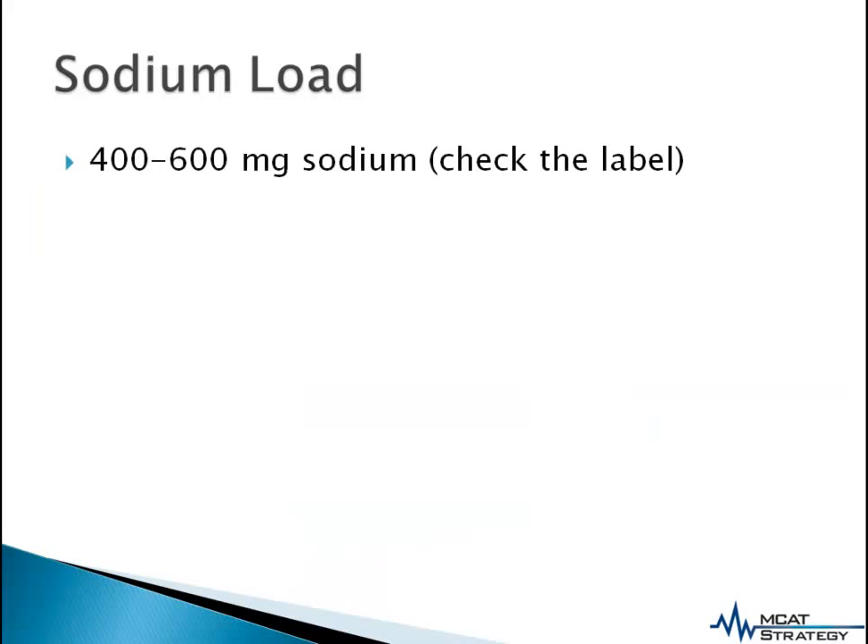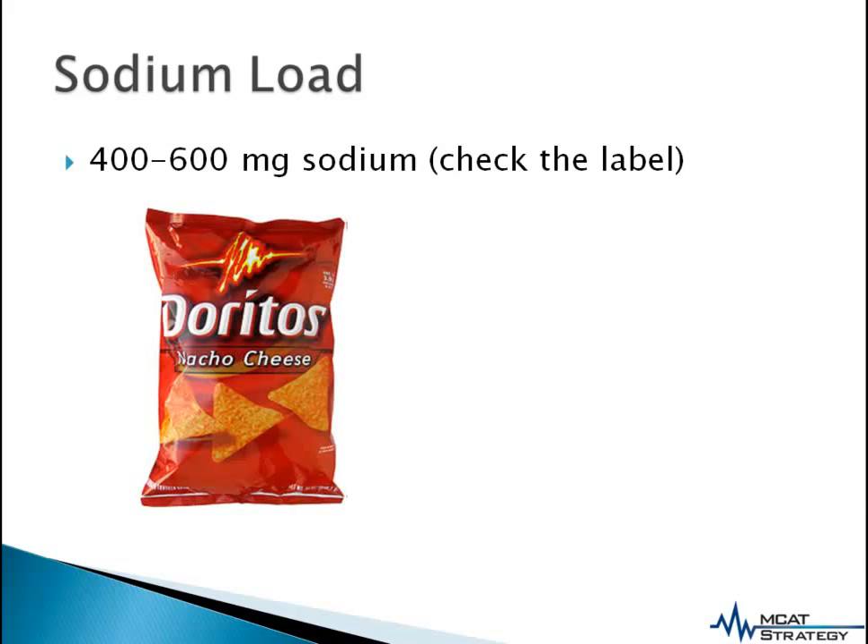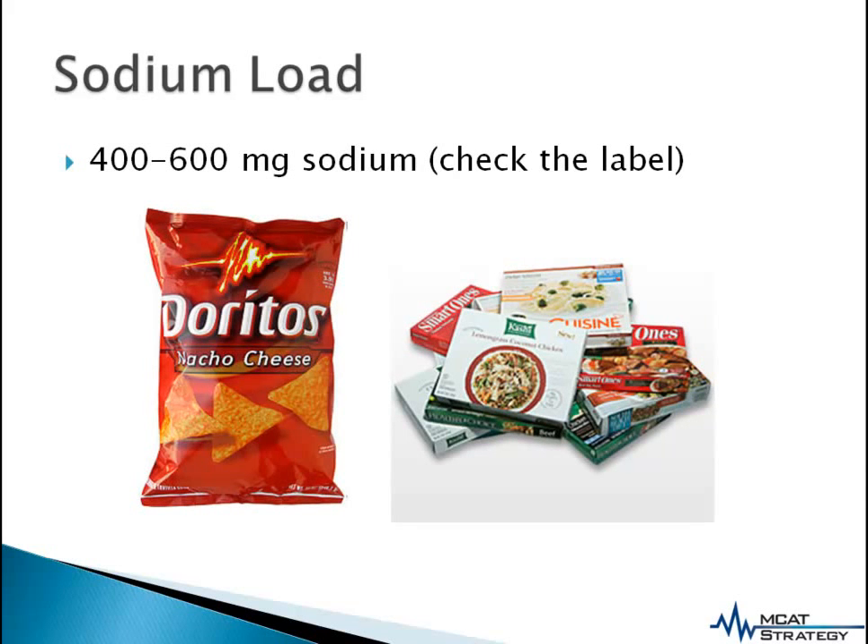For the sodium load, 400 to 600 mg of sodium is enough for this body hack. You can have a bag of chips, or personally, I like to have a microwavable dinner before the exam, as that not only gives me the sodium that I need, but also other nutrients to provide me with energy.